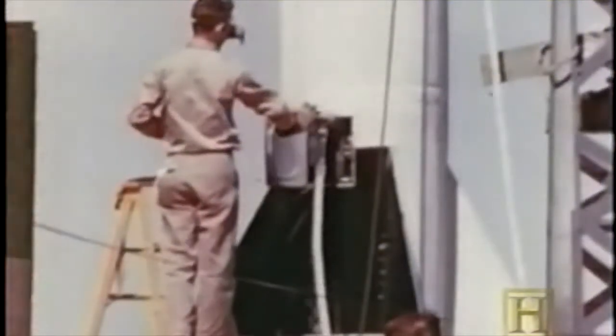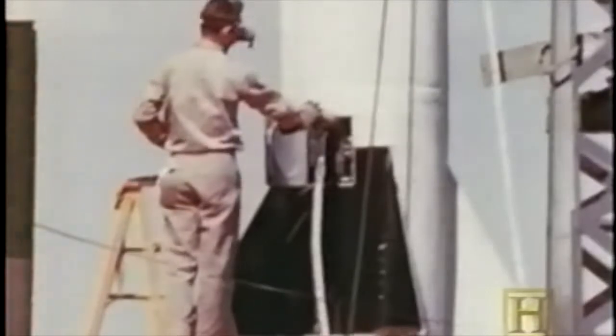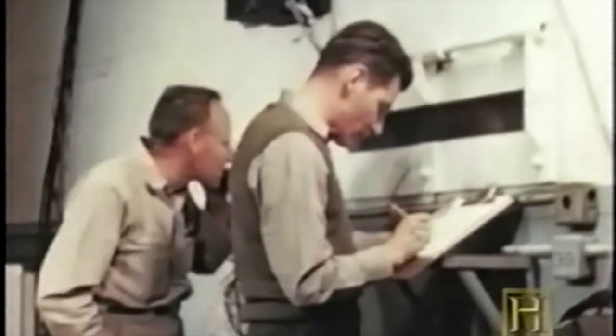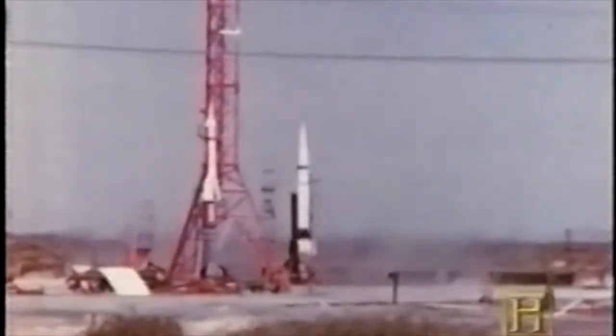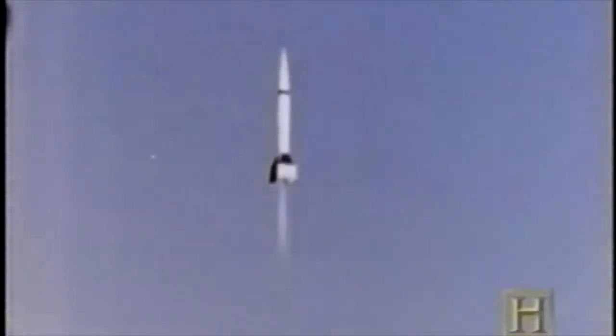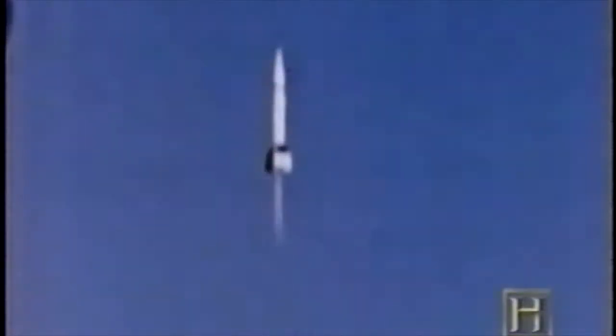The Air Force canceled the MX-774 for budgetary reasons, but Convair was allowed to complete its flight testing. Although all three missiles didn't go very far, didn't go very high, and didn't do very much from a scientific point of view, they produced an awful lot of data — primarily in that they validated the concept and validated the changes that Bossart had applied to these missiles.